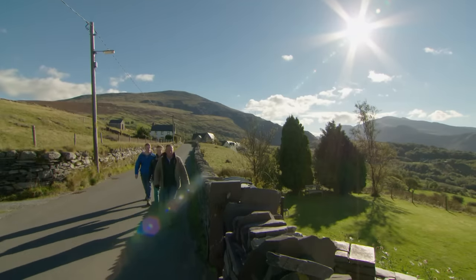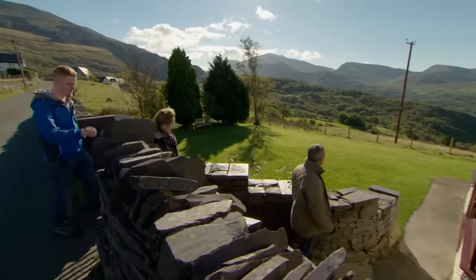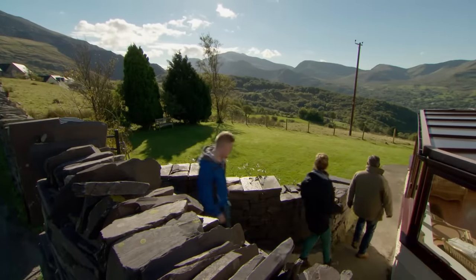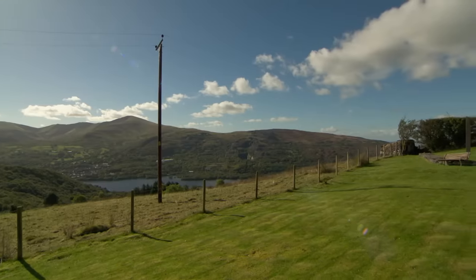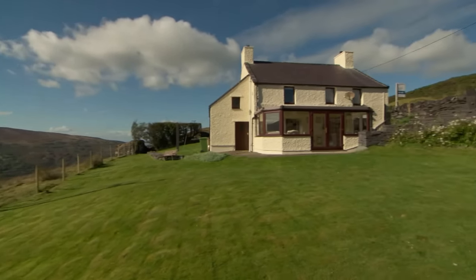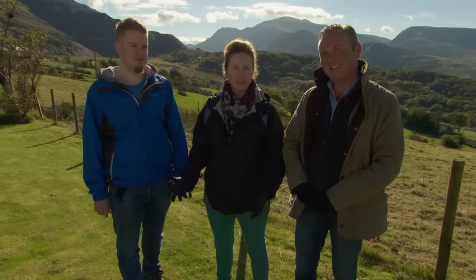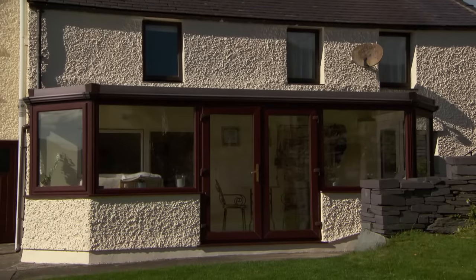The presenter introduces the first property — and the view is immediately impressive. Maxine says the location is fabulous, not too big, it's got a conservatory, lots of windows and lots of light. She can imagine lots of light going in there.